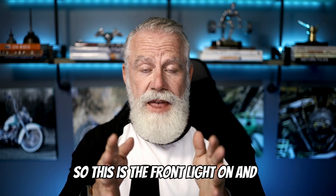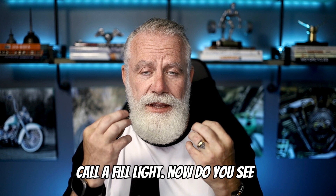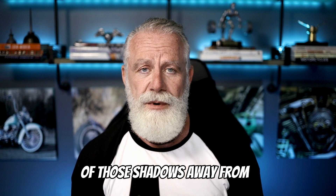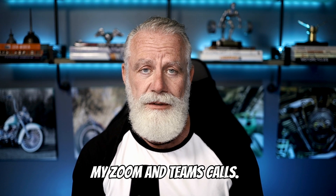This is with the front light on and then also a 45-degree — what we call a fill light. Do you see the difference? It's taking some of those shadows away from my face. I actually love this look, and I use it all the time in some of my Zoom and Teams calls.